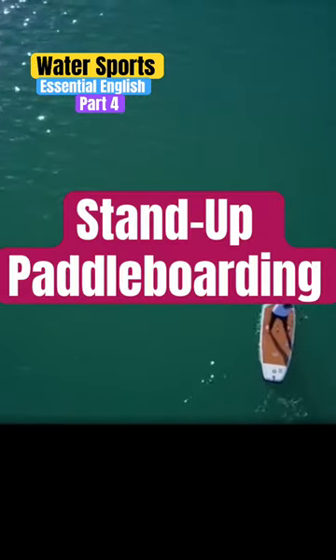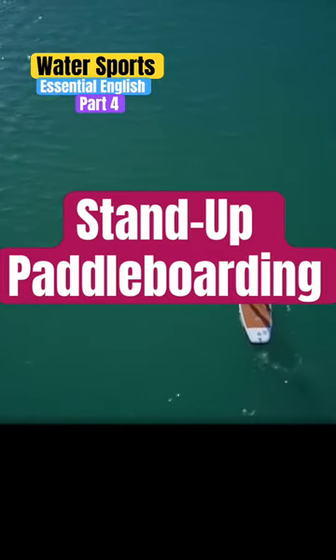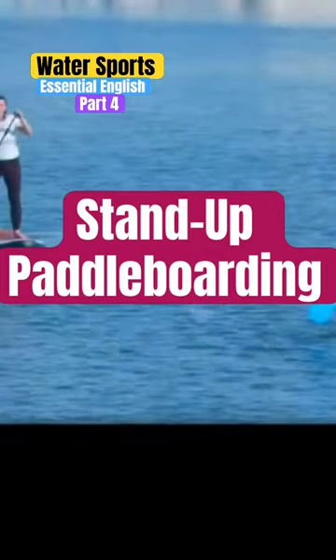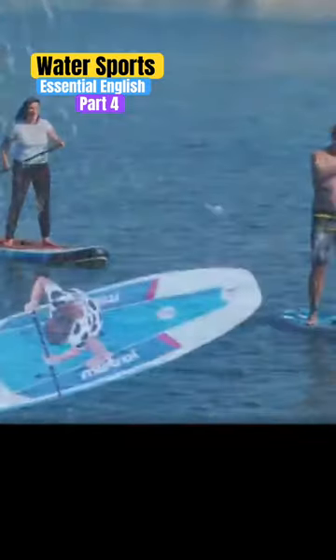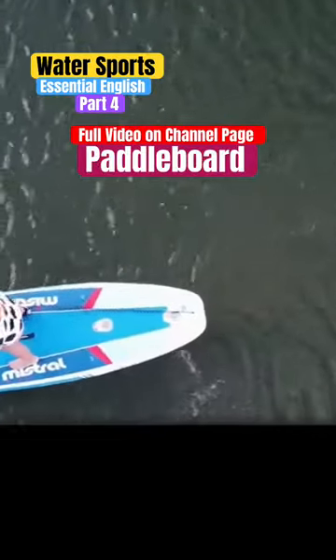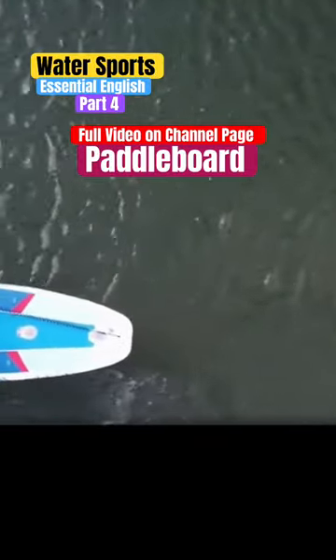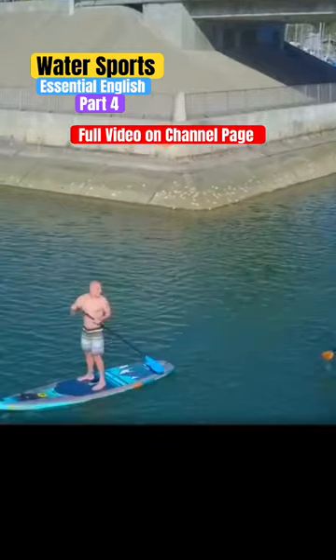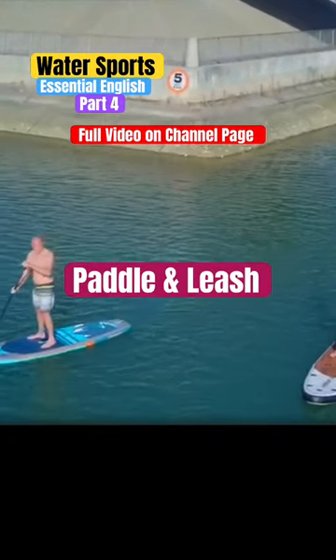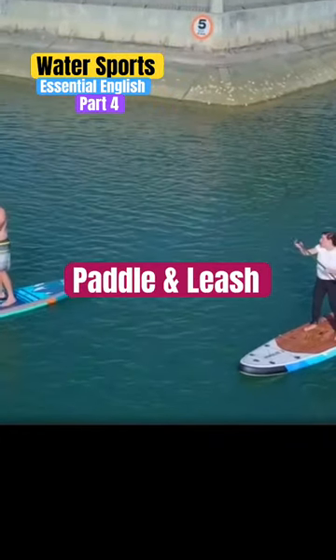Let's glide into the tranquil world of stand-up paddle boarding. Here are some essential pieces of equipment to make your experience memorable. A paddle board is a large stable board that enables users to stand up and paddle on calm waters. You'll also be using a paddle and a leash, which we've already seen in other sports.